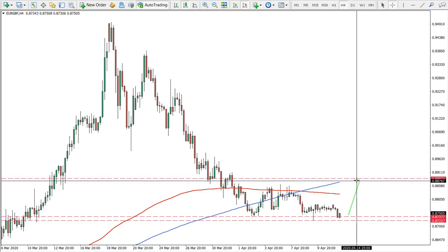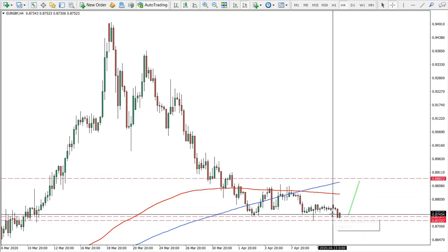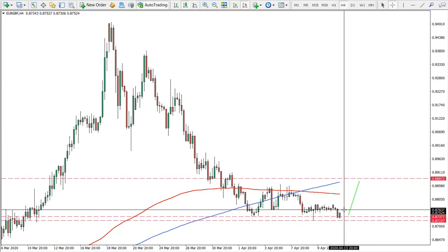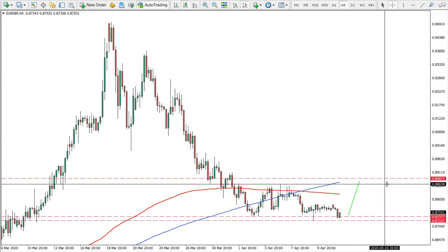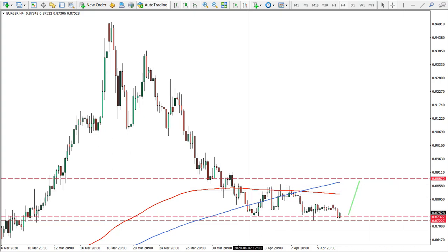But for now we would expect the correction to start. So the entry point around this price is good — it could be slightly higher. Overall, the entry point between the area of 0.8770 and 0.8730 could be good, targeting the 0.8888 area.